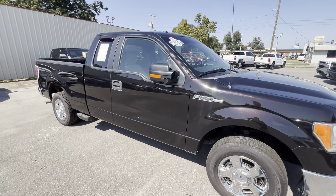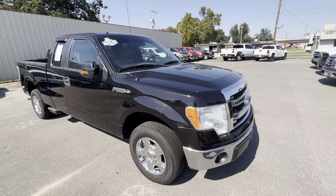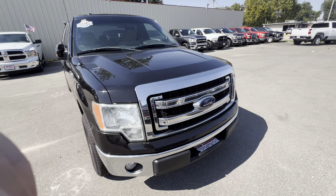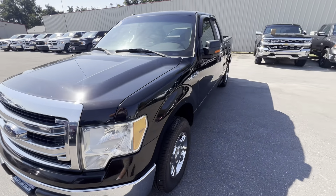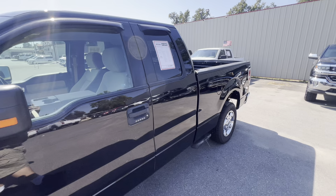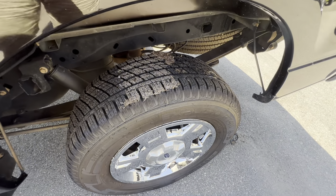Good afternoon guys, check out this 2014 Ford F-150 XLT. It's a one owner, kind of a blackest plum purplest color — super slick truck. Tires are like brand new on it.